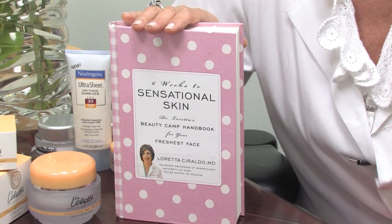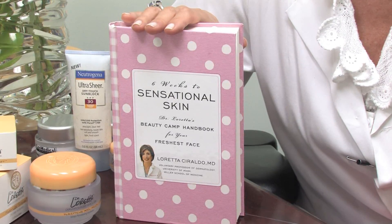Hi, this is Dr. Loretta Ceraldo from DrLoretta.com, board certified dermatologist and author of Six Weeks to Sensational Skin. Let's talk a little bit about how sunscreen protects your skin.